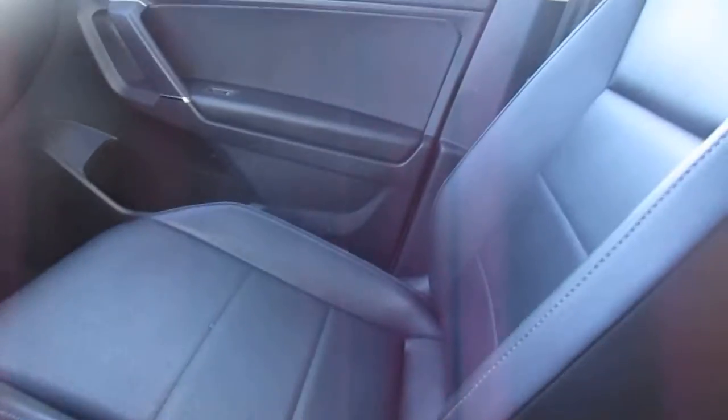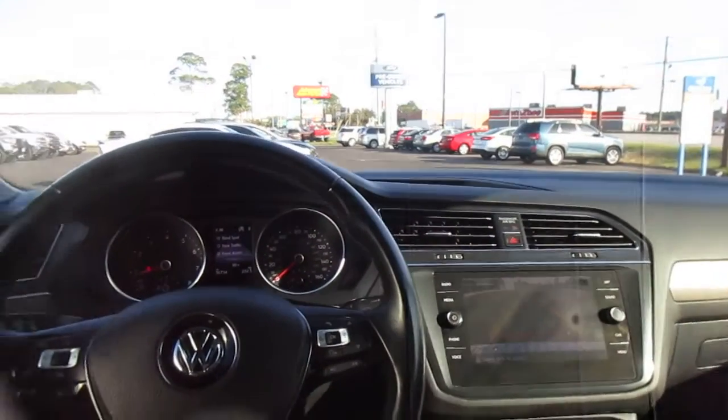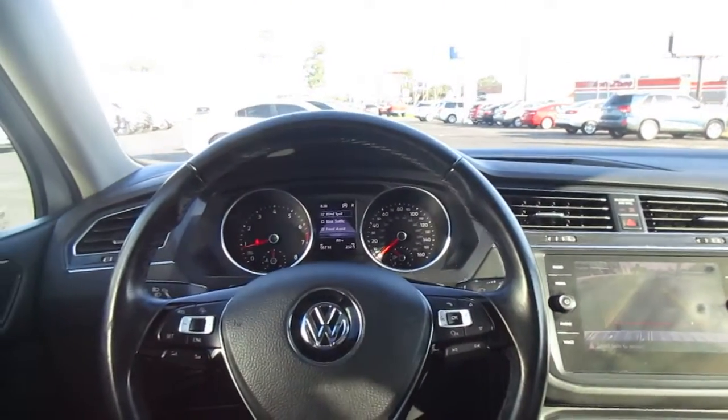Nice cup holder combo here in the center, and an opening storage console as well. So if you're in the market for a really nice mid-size SUV, come down to King's Colonial Ford and take this one for a test drive. Thank you for watching.